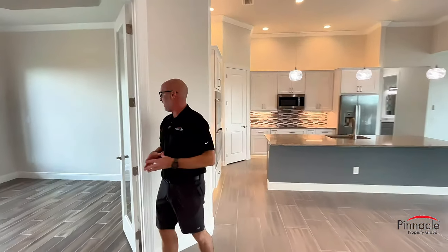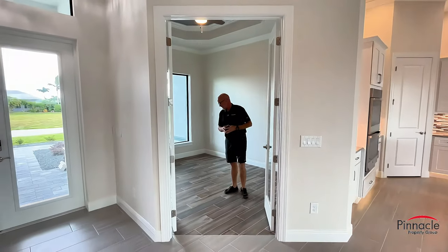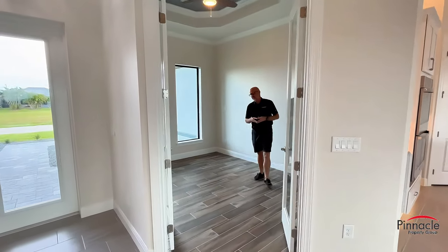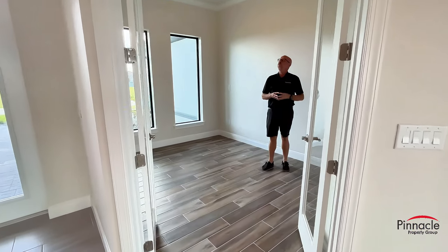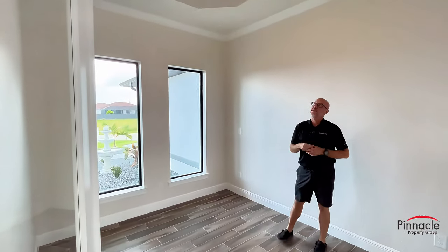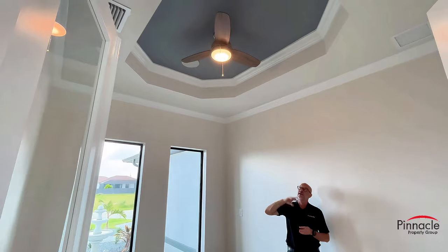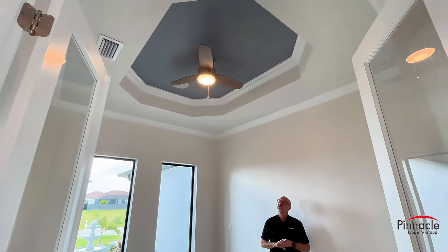Let's go to the den. For the den we have this beautiful plain tile, which is a nice contrast from the main living room. We also added crown, and above we have our tray with crown and an accent color inside of the tray.